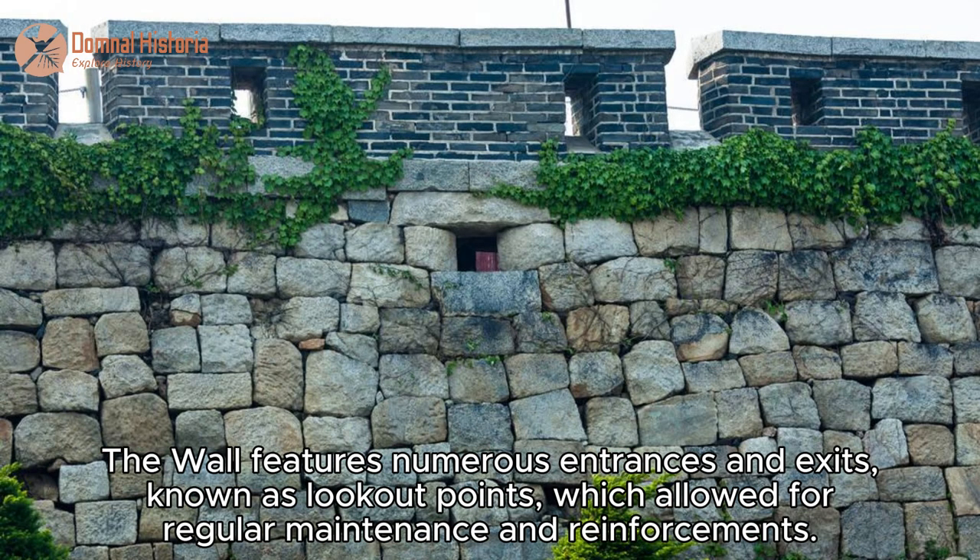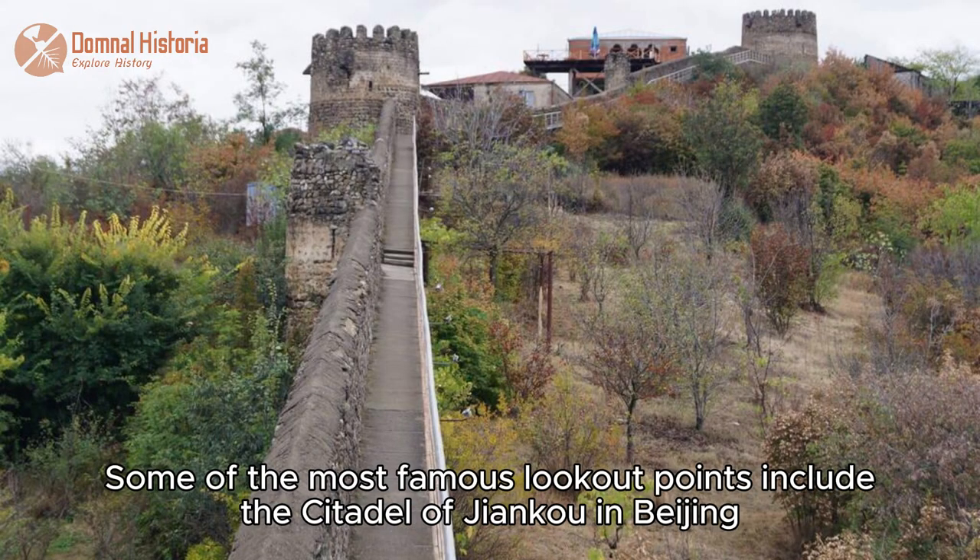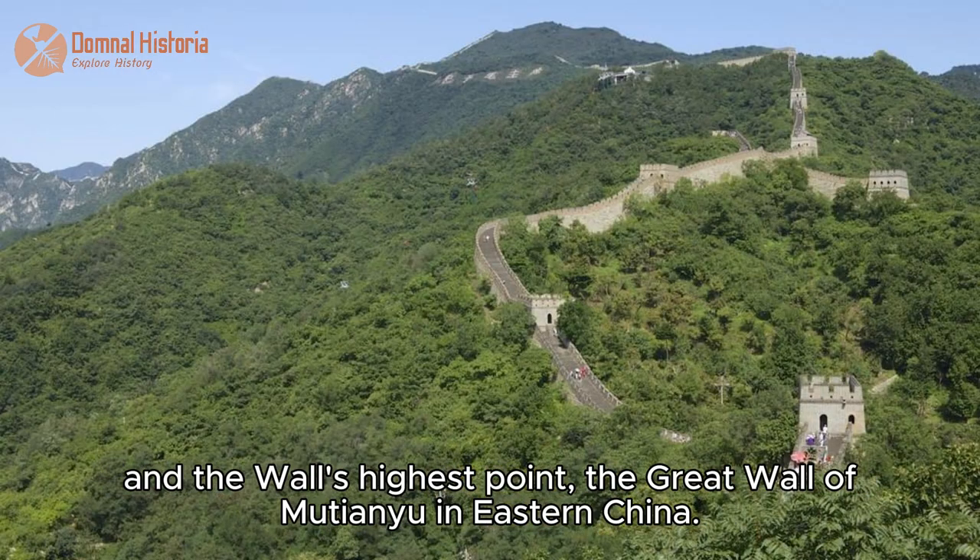The wall features numerous entrances and exits known as lookout points, which allowed for regular maintenance and reinforcements. Some of the most famous lookout points include the citadel of Jiangku in Beijing, and the wall's highest point, the Great Wall of Mirianyu in eastern China.